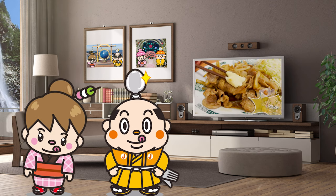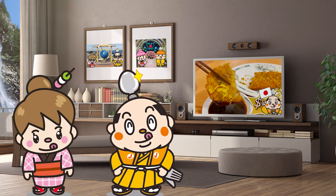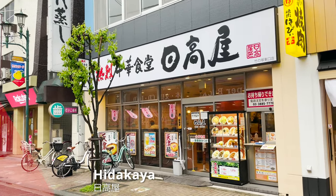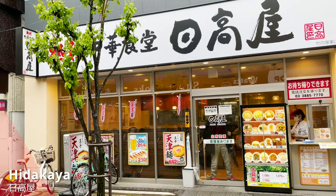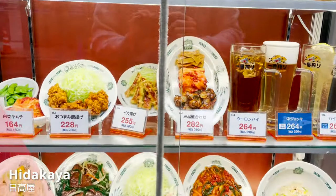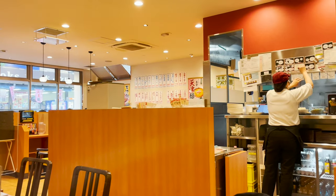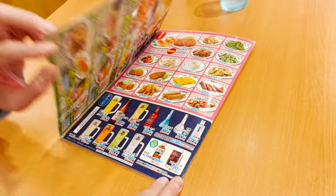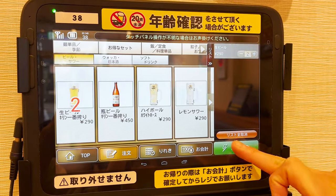In the end, we will announce the total price. Now, let's get started. Here we are at Hidakaya. Hidakaya serves freshly prepared food quickly at a very low price. They have an extensive menu and they are very popular. Now, let's go inside. It's clean and bright. Today, I'm going to eat a lot of my recommended menu. I order my drink and food on the touch panel.